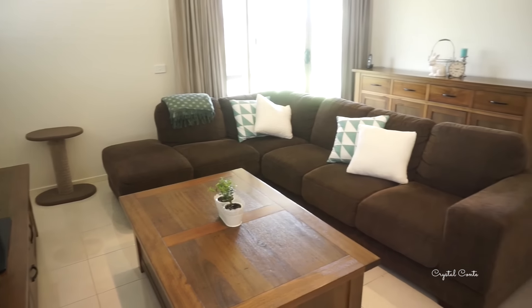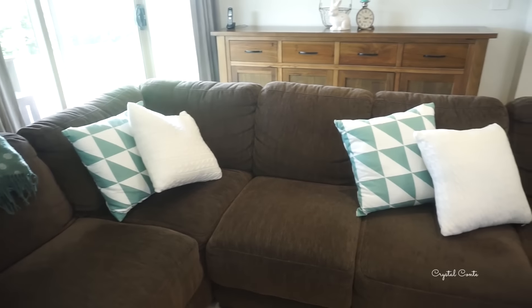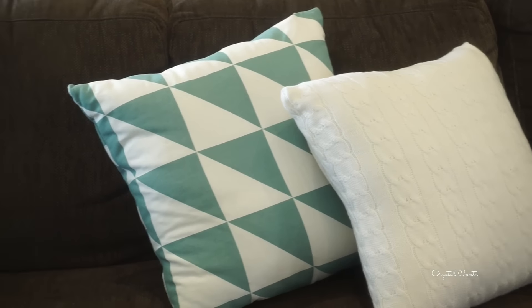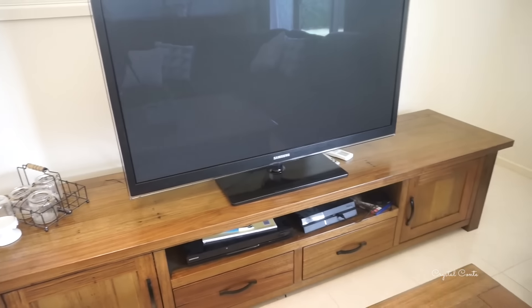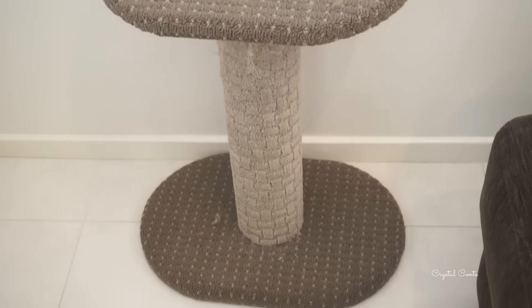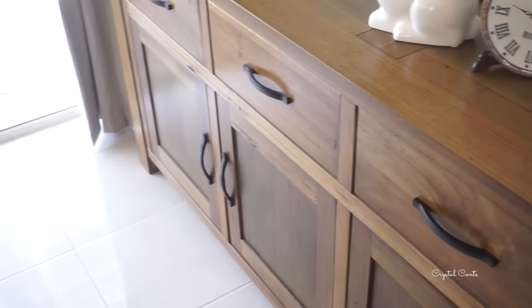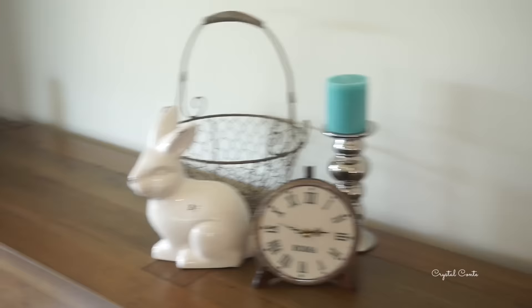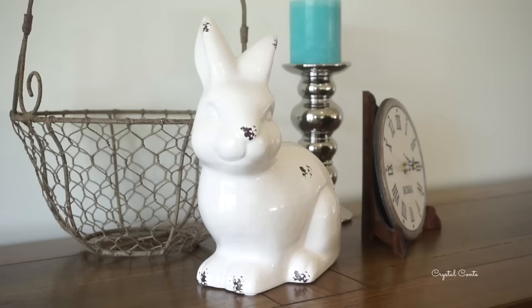Now onto the lounge room. We have our couch from Plush - it's super comfy - and some cushions which I think are both from Target. I've got my little plant that I haven't killed yet, which is awesome. This is the same range as the dining table and we also got the buffet, the coffee table, and TV unit from Focus on Furniture, just so it's all matching. Over here we have a little arrangement - the bunny from Kmart, the clock is from Rome, another candle holder, and the basket is from Freedom.